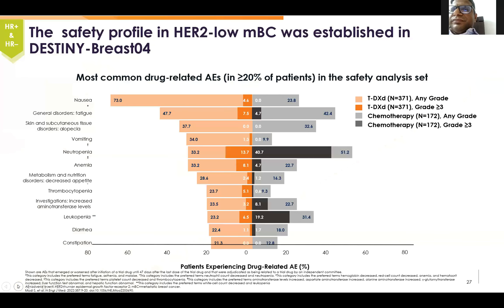Coming to the safety data. Nausea — as we all know, antibody-drug conjugates are usually mildly to moderately emetogenic, but this drug is highly emetogenic as per Hesketh. The most common side effect seen was nausea, followed by fatigue. There were also skin reactions, alopecia, and neutropenia. One more significant side effect is ILD.